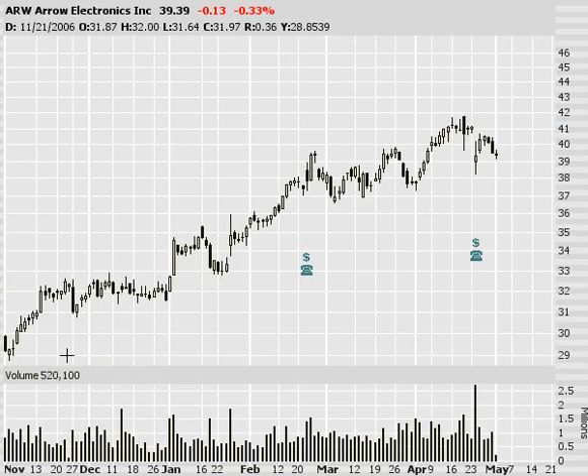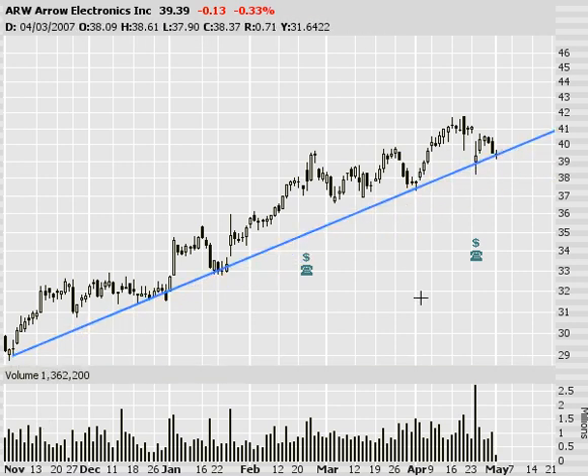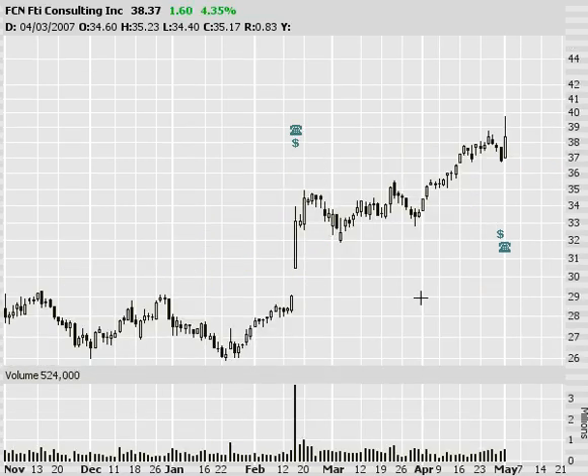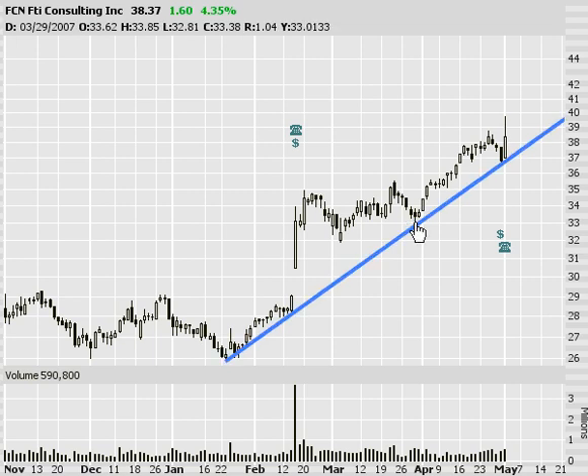Next I've got ARW. Trendline support — like it. FCN — same idea, except this one we're getting a little bit of decent price action this morning. So that's starting to move higher. Uptrending stock — I think that works out pretty good.